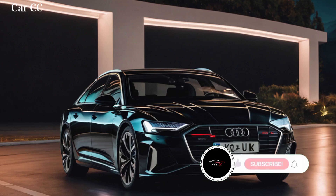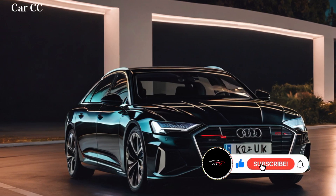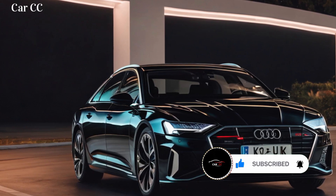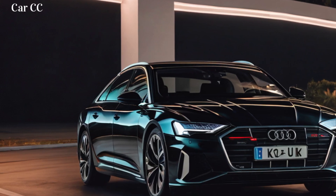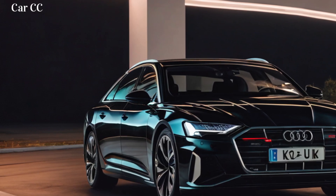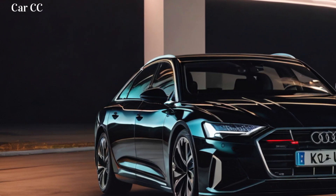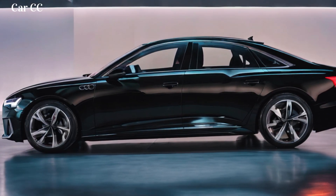The steering wheel also incorporates buttons and controls for various functions, allowing you to keep your eyes on the road at all times. Performance and range: unleashing the electric beast. The Audi A6 e-tron is powered by a powerful electric motor that delivers impressive performance. It's expected to accelerate from 0 to 60 miles per hour in less than 4 seconds, making it a true electric powerhouse. The A6 e-tron also boasts an impressive range, estimated to reach up to 435 miles on a single charge, thanks to its large battery pack and efficient electric powertrain.